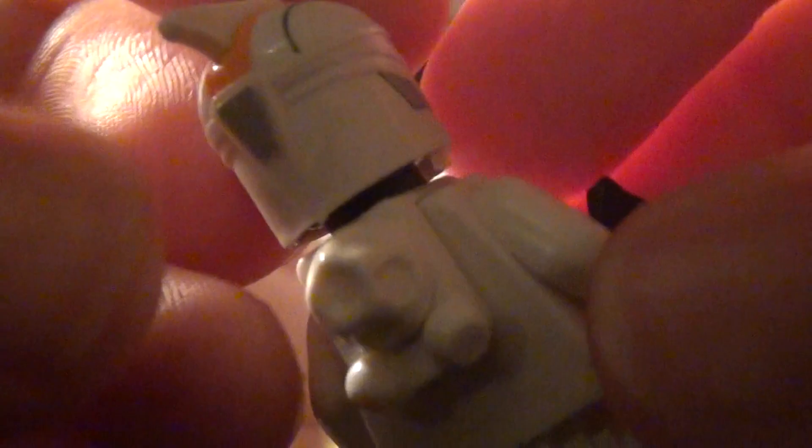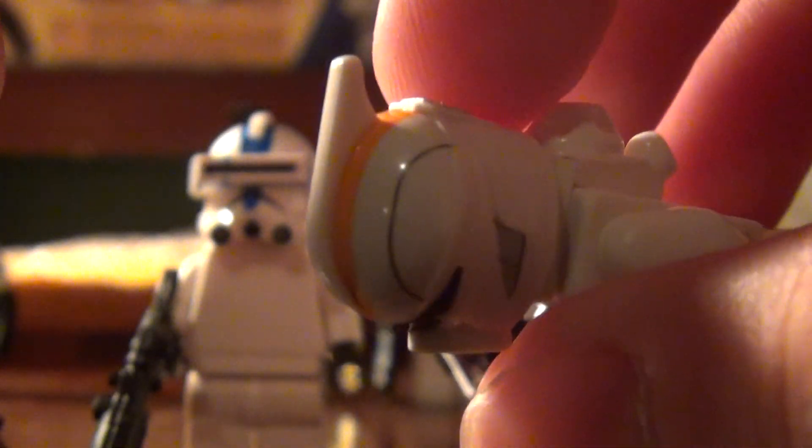It almost looks like a mix between the Phase 1 helmet and the ARF Trooper helmet designed by Lego. But it really works. It's kind of a free creative design because we never actually see scuba 212 troopers in the show, so he made it based on what he thought they would look like. That's pretty creative of Tyler.